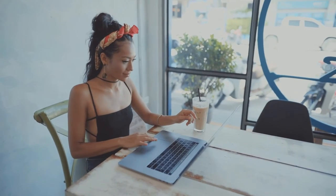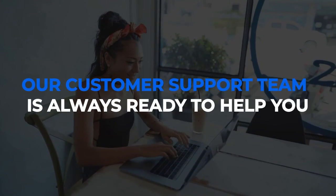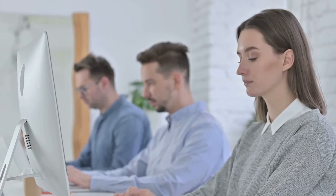And in case you ever get stuck, we'll always be here for you with our customer support. So I hope you were thrilled with the premium features I just shared with you.